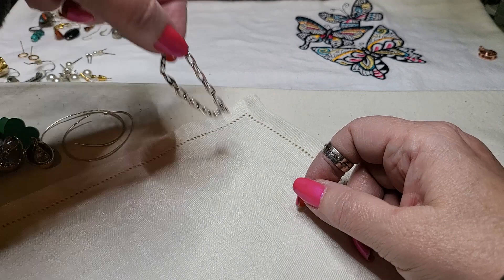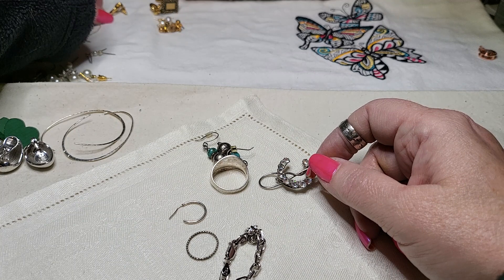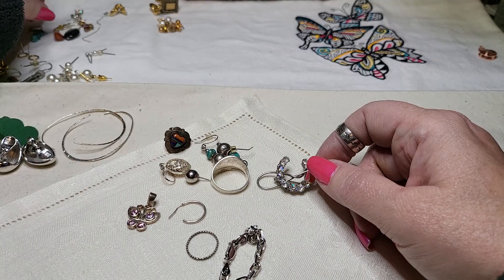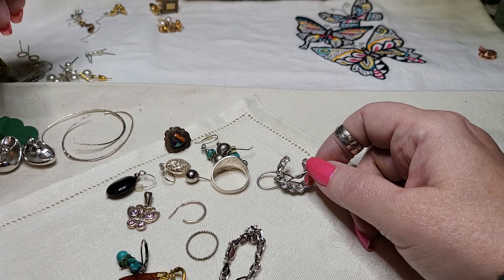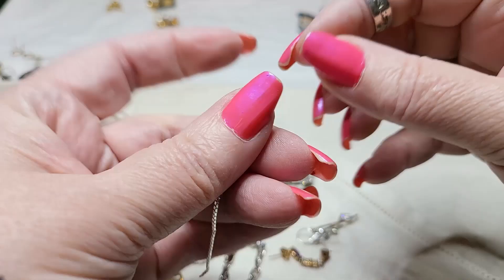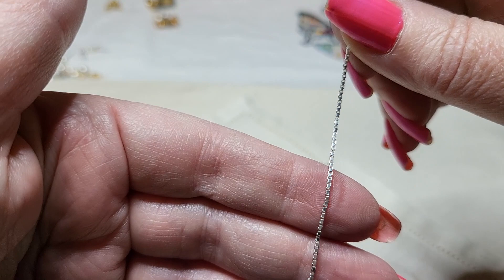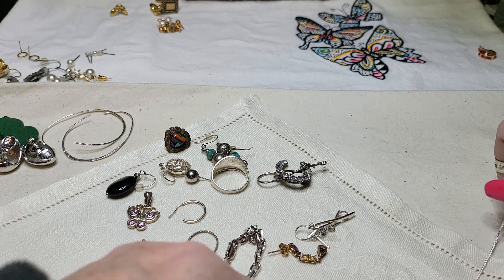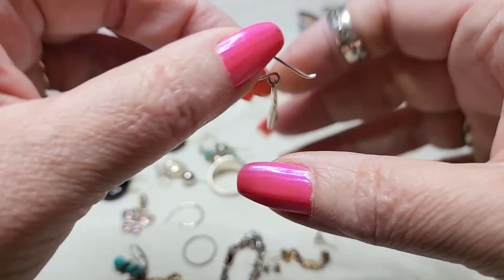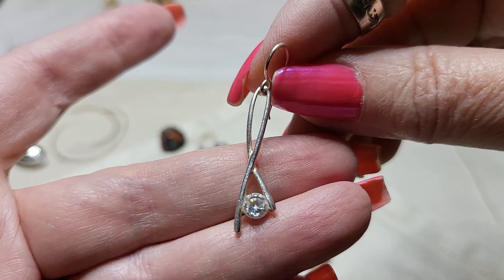Now I'll show you the sterling that we found — which was a lot actually. So this is all sterling. Now some of them, I didn't find the matches to the earrings. There's a lot of single earrings that were sterling. So this was sterling and this is a post — it hangs down the back of your ear, but I didn't find the other one. This earring was sterling and it has a CZ in it — that didn't have a match, but it would make a cute little pendant.